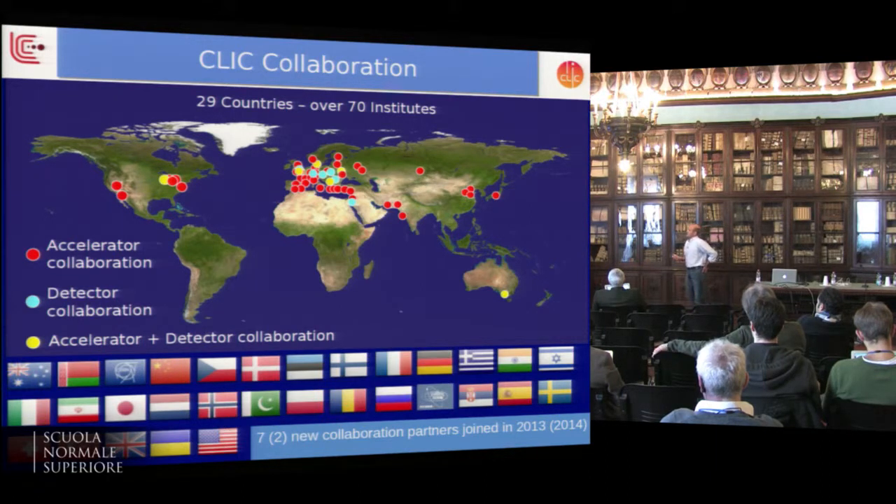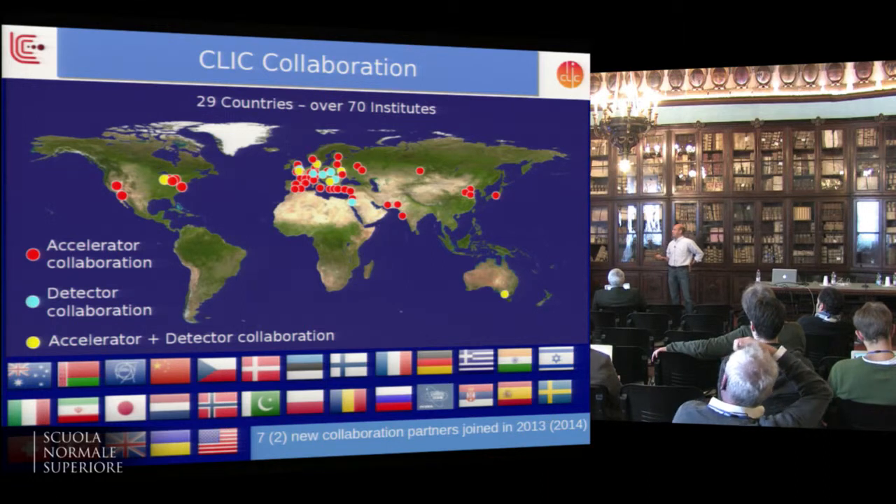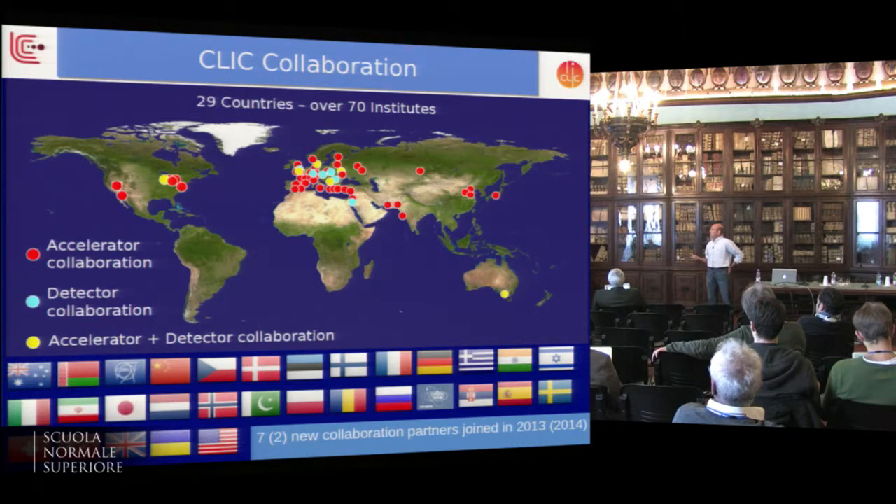The CLIC collaboration — separating accelerator in red, detector in blue, and both in yellow — is a global operation. It's strongly centered on the host lab at CERN, but there are contributions to detector and accelerator R&D from all over the globe. It's still growing; a few new institutes joined in the last couple of years.